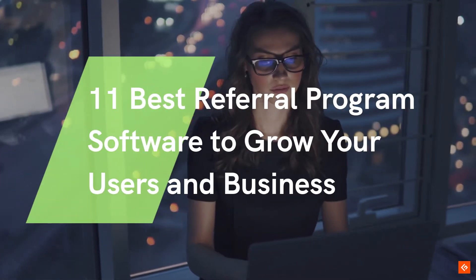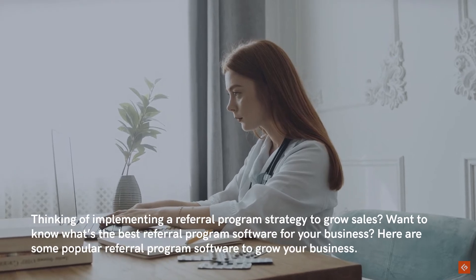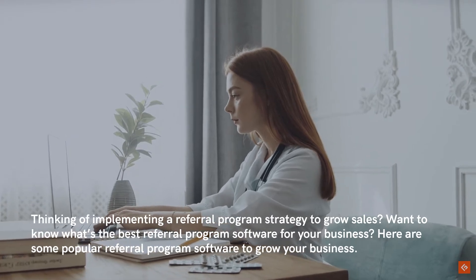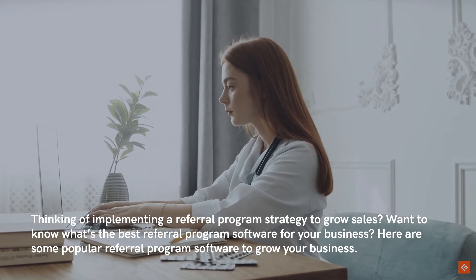11 Best Referral Program Software to Grow Your Users and Business. Thinking of implementing a referral program strategy to grow sales? Want to know what's the best referral program software for your business? Here are some popular referral program software to grow your business.